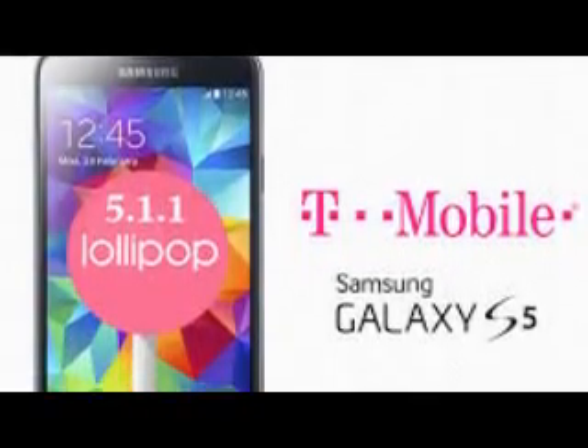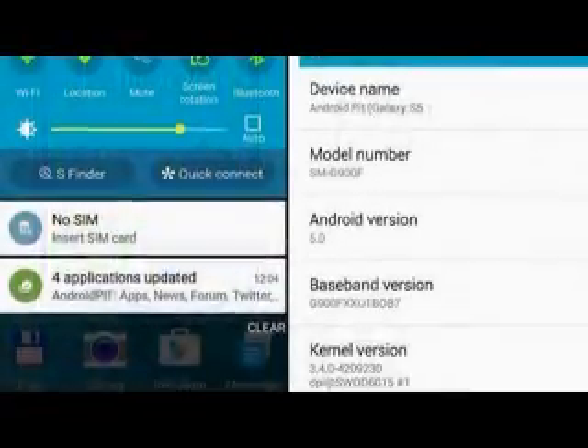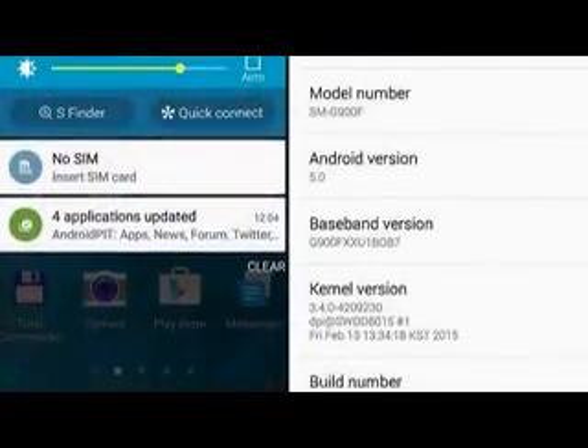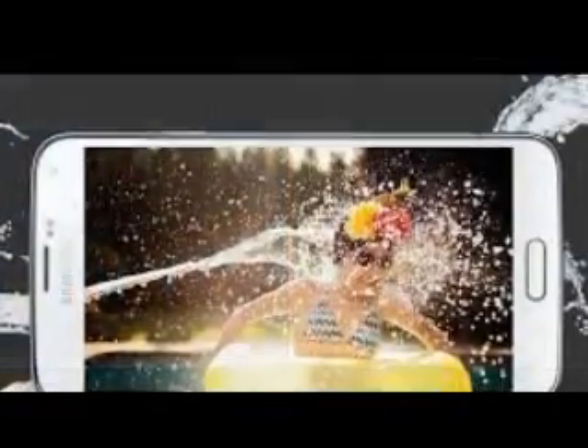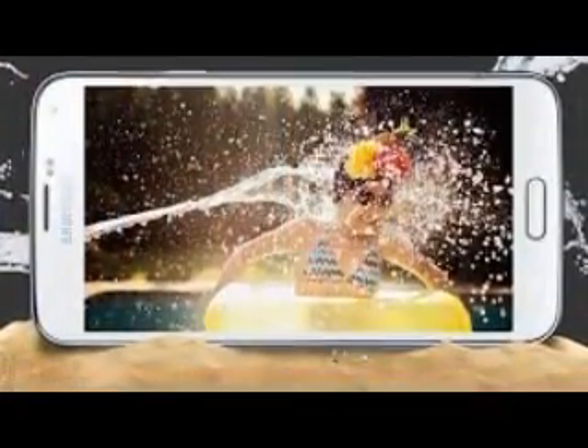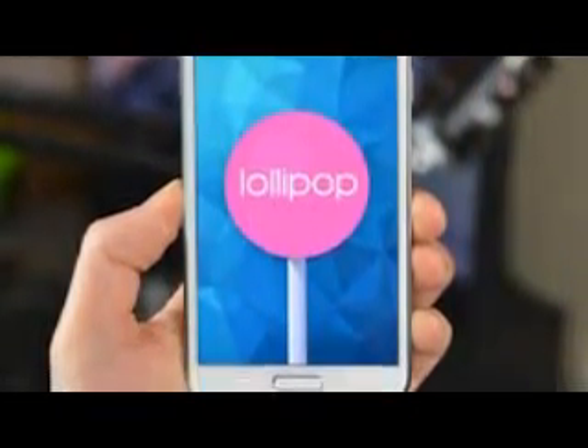Galaxy S5 Android 5.1.1 Lollipop Update — Latest News. Sprint pushed a follow-up Lollipop patch for the Galaxy S5 on July 6th, bringing it up to software version G900PVPU3BOF6. The only change listed for the update was reactivation lock updates — an update to the anti-theft feature that requires a